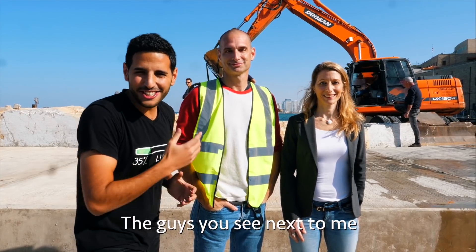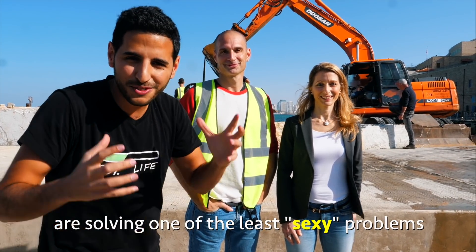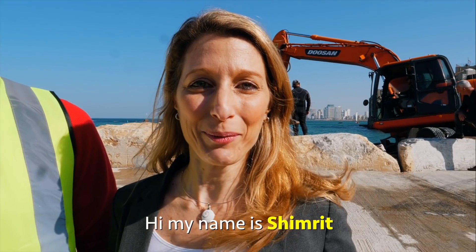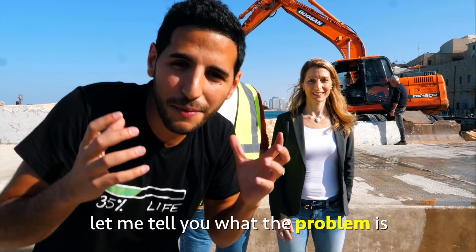Hi, the guys you see next to me are solving one of the least sexy problems in the world. Hi, my name is Hido. Hi, my name is Shimrit. But first, let me tell you what the problem is.